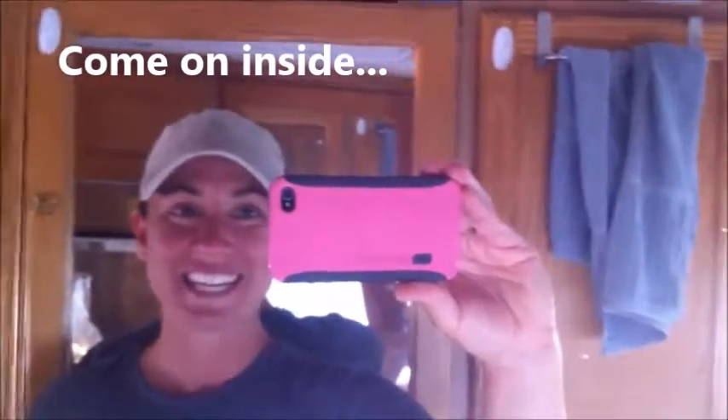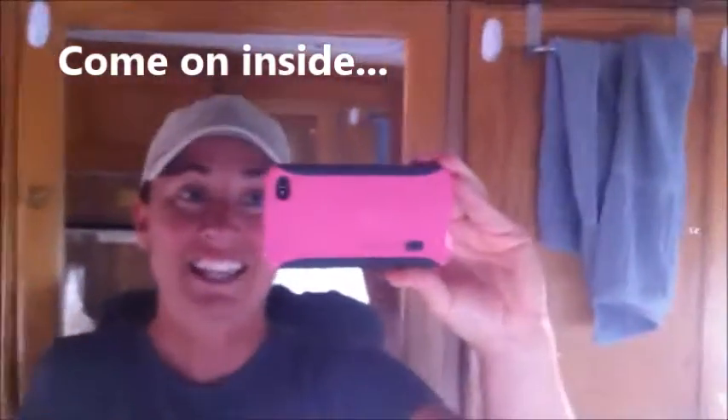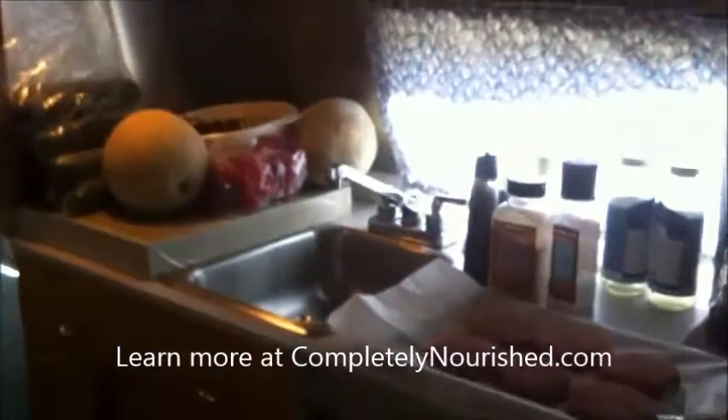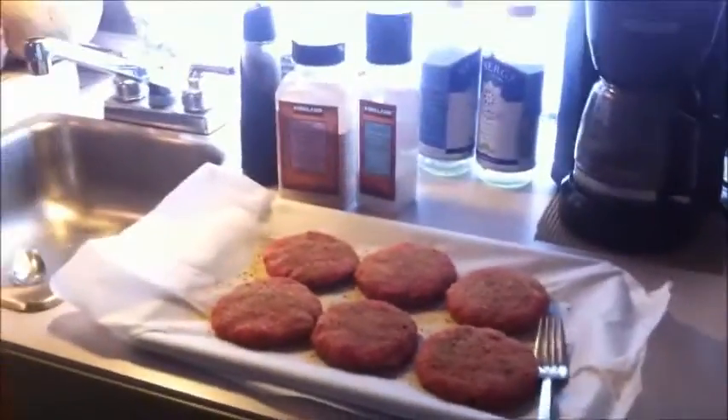Hey everybody, I've been getting questions about how we cook in this teeny little kitchen, so I thought I'd give you a little behind-the-scenes tour of what's going on right now. I'm feeling a little squished trying to get some burgers ready for Chad to grill out on the grill.